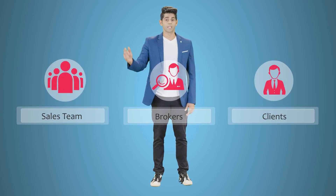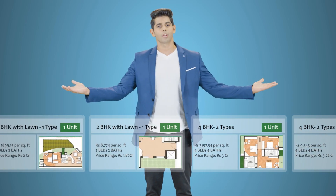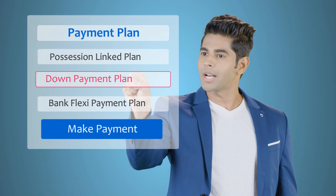Can your sales team, brokers and clients see real-time inventories of your project? That too with real-time location, view, direction, price breakup, and also the ability to select a payment plan.